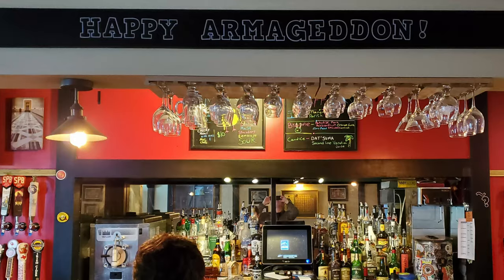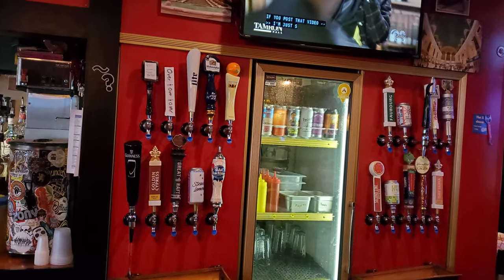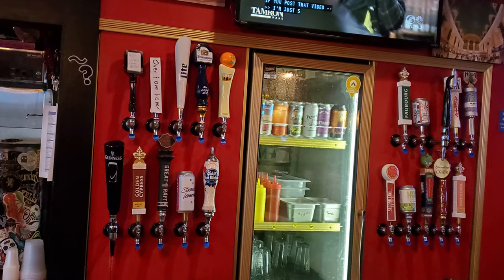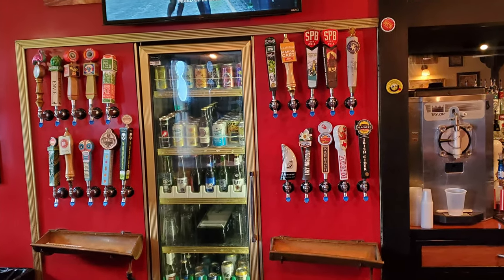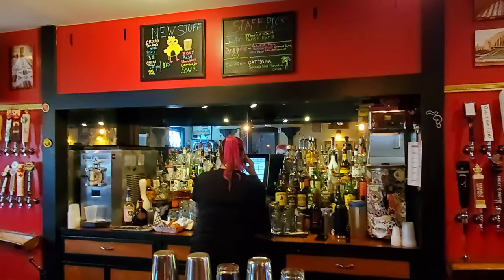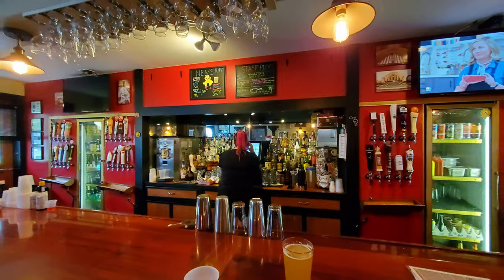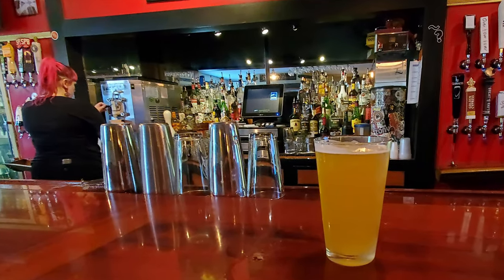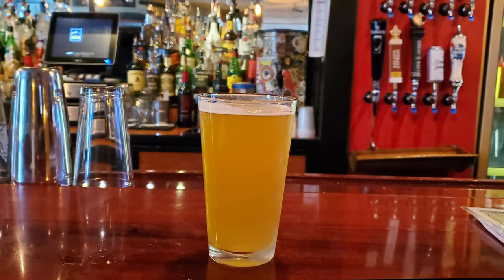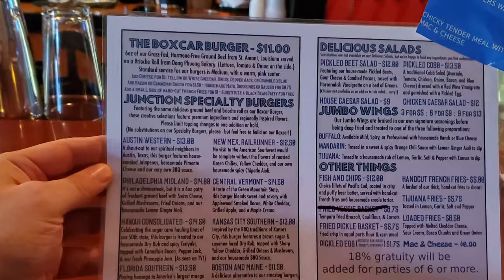We are celebrating a happy Armageddon here with the ongoing situation in the world, but at least we've got over 40 beers on tap to enjoy ourselves along with plenty of beers in bottles and cans. So this is definitely a great spot to kick back and enjoy for anyone that loves beer, and I've already gotten one myself. We're probably going to have more than just one as we have quite a lot of interesting food items to get through.